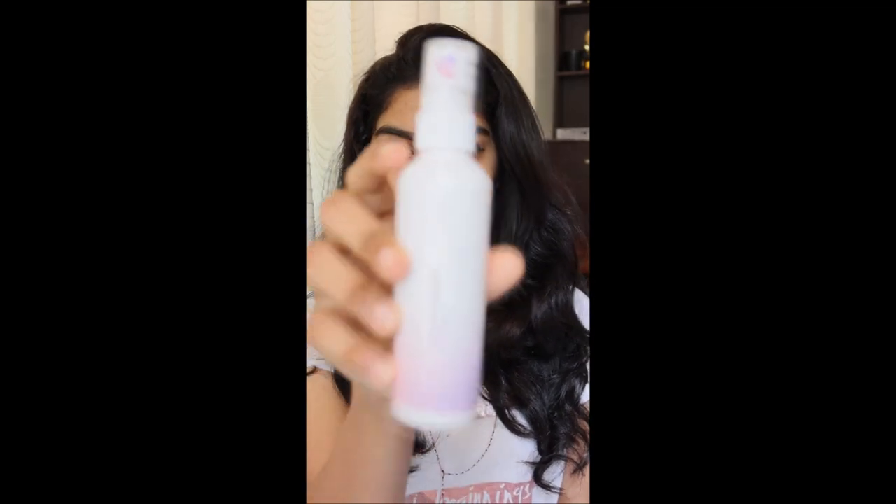We will show you the skin care products. We are using this face wash. It is a face wash — this is a Gentle Face Wash Cleansing Gel.